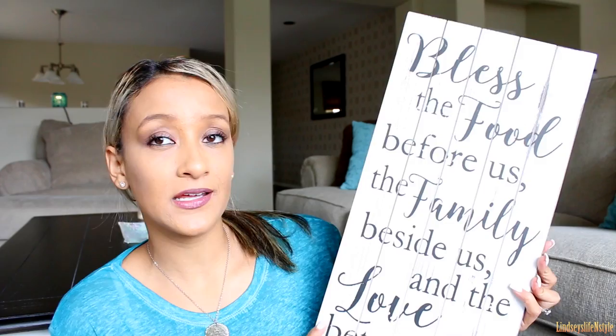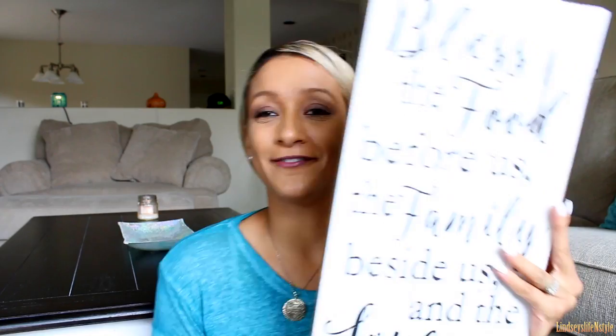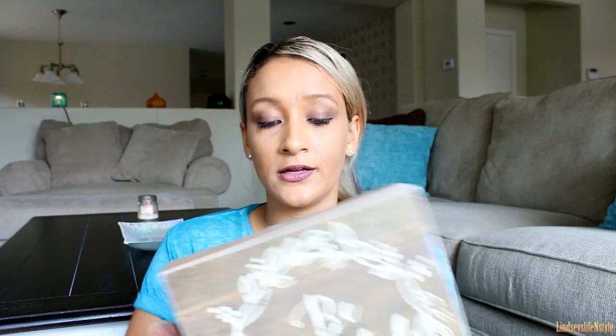Now moving on to the Ross items. The first thing is this sign — it says 'Bless the food before us, the family beside us, and the love between us.' I absolutely love it. It's a white wood distressed sign and this was five ninety-nine.